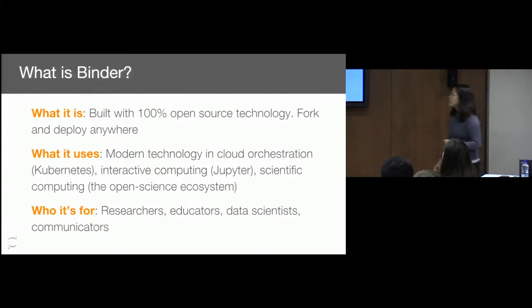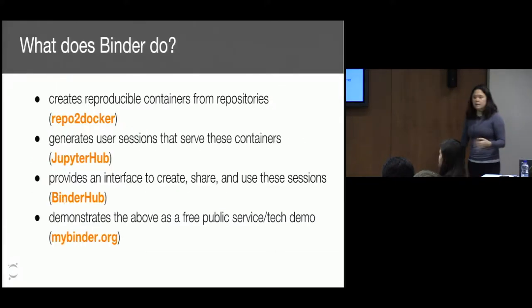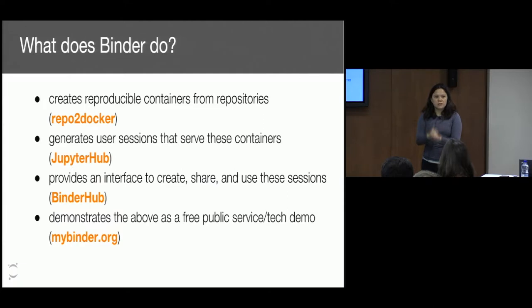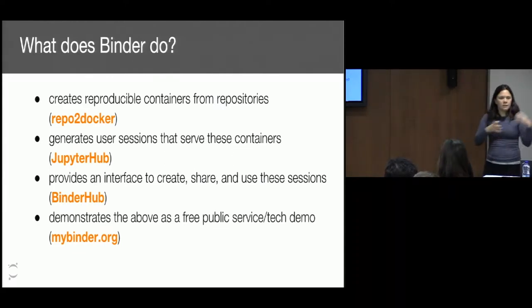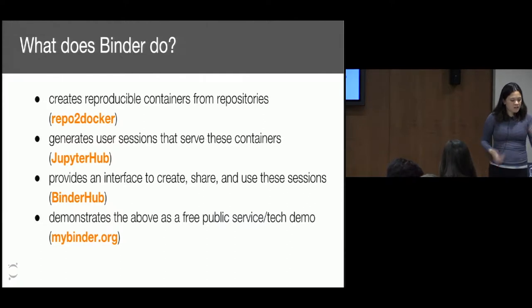Binder is an open source project that uses modern tools for scaling and for interactive computing. It's for researchers, educators, data scientists — anyone who wants to share code in some sort of computational scientific environment. What it does is it creates reproducible containers of repositories. You have all the different parts of the software environment in a tool that you can use that's deterministically rebuilt. It generates Jupyter notebooks or some sort of session that allows you to run this code. You can create, share, and use these sessions. And we have a free service that is a demonstration of what this tool can do.